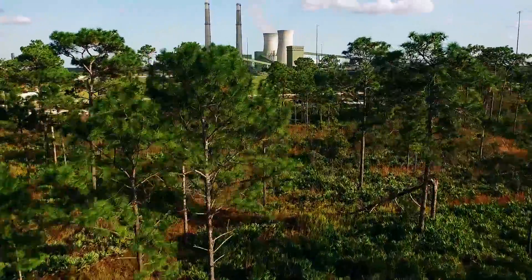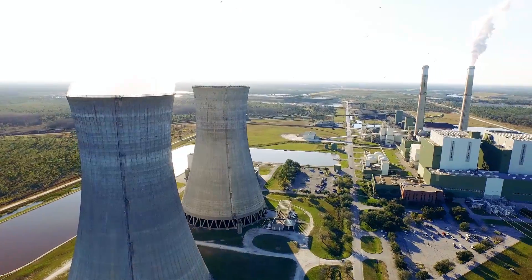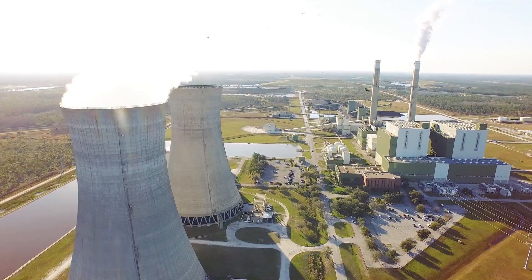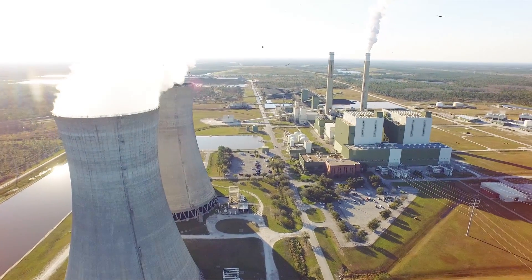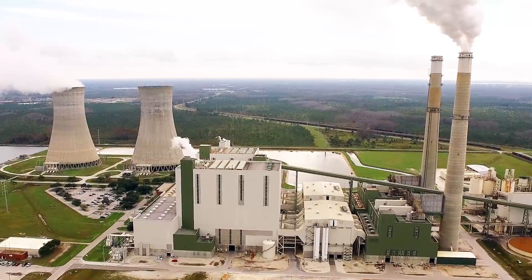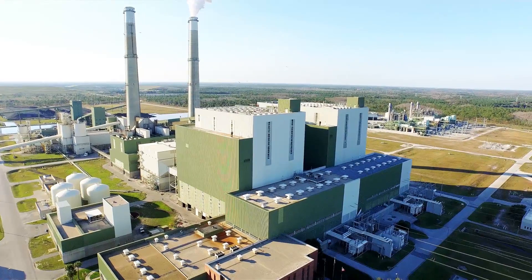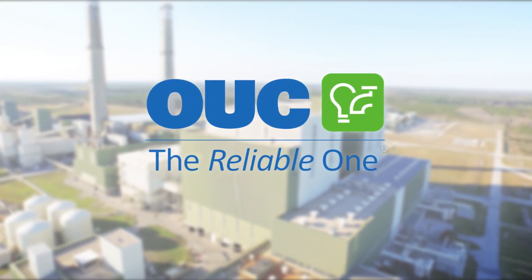Located within a 3,200-acre environmental preserve in southeast Orange County, the Stanton Energy Center is a clean, modern, fuel-diverse, environmentally sound power generation facility that functions as the literal heartbeat of OUC. Permitted to generate up to 2,000 megawatts, Stanton solidifies OUC's reputation as the reliable one and underscores our commitment to be sustainable too.